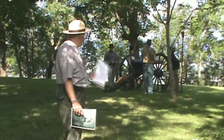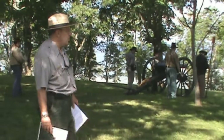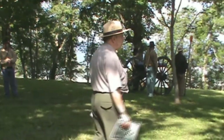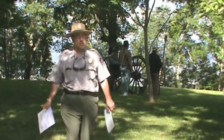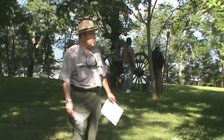The ranger transitions to the artillery demonstration, announcing that volunteers will demonstrate the loading and firing of the gun. Afterward, they'll talk more about the role of artillery on Lookout Mountain in the fall of 1863 — specifically whether the artillery was as impressive as the views the soldiers were experiencing from the top of the mountain.